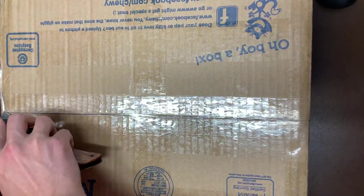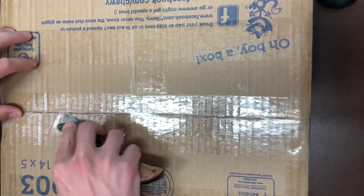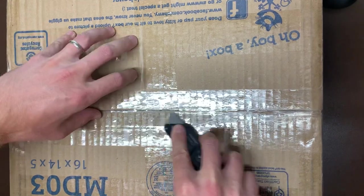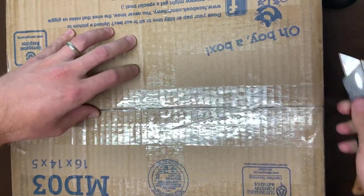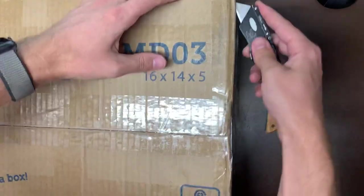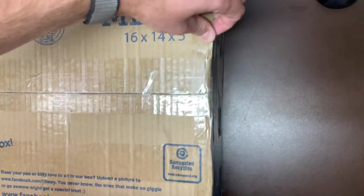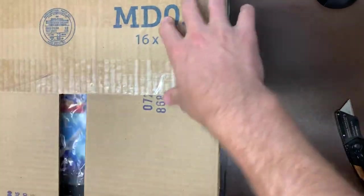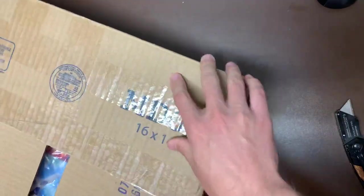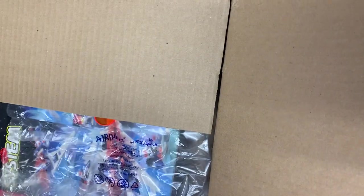I dreamed about this set as a kid. It was on every single Christmas list. It was on every single birthday list. But unfortunately, it was so expensive way back when that it never came to fruition. I have gotten it a couple times since I was an adult, but this is going to be extra special. I want it super cheap, so I don't know if the guy knew if it was complete or not. I think I paid 80 bucks for it or something to that effect.